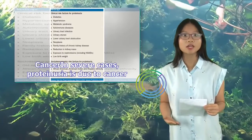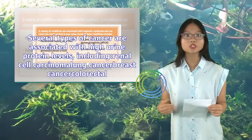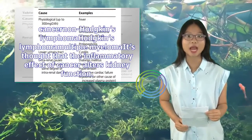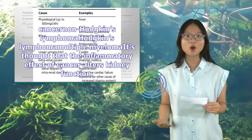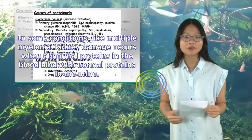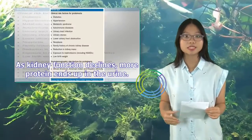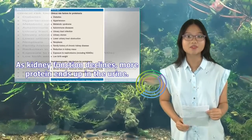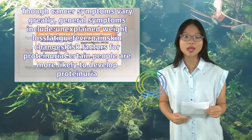In severe cases, proteinuria is due to cancer. Several types of cancer are associated with high urine protein levels, including renal cell carcinoma, lung cancer, breast cancer, colorectal cancer, Hodgkin's lymphoma, and multiple myeloma. It's thought that the inflammatory effect of cancer alters kidney function. In some conditions like multiple myeloma, kidney damage occurs when abnormal proteins in the blood bind with normal proteins in the urine. As kidney function declines, more protein ends up in the urine. General cancer symptoms include unexplained weight loss, fatigue, fever, pain, and skin changes.